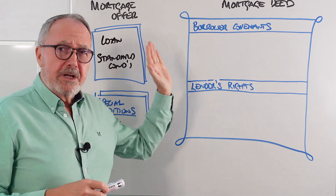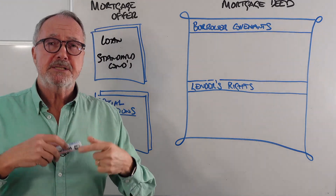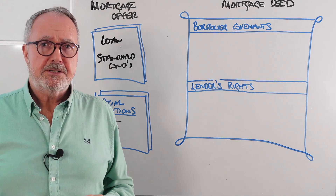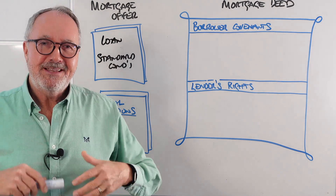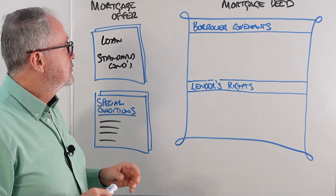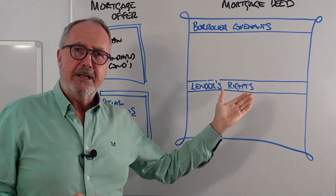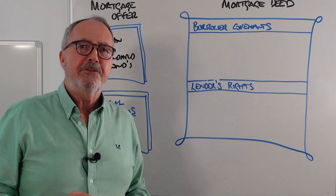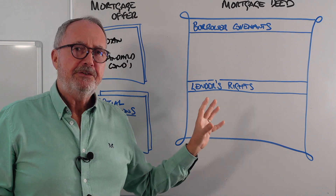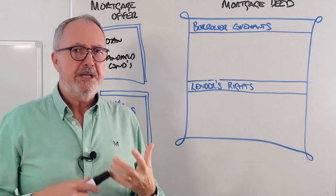The big one is the mortgage deed. The mortgage offer is sent to the applicant and also to the lawyer, who then processes the mortgage side of the legal work alongside the conveyancing. The lender instructs the lawyer to draw up the mortgage deed — this is the legal contract, the legal charge, that sets up the mortgage on the property. This mortgage deed is the most important thing ever created by lenders because it gives them extensive rights and makes the borrower commit to promises, or covenants. This really creates the mortgage itself.